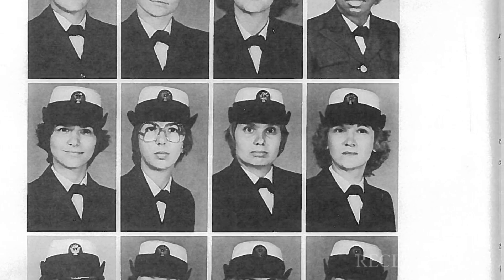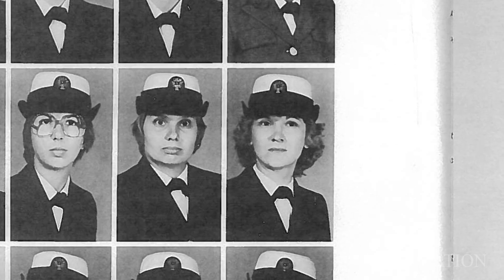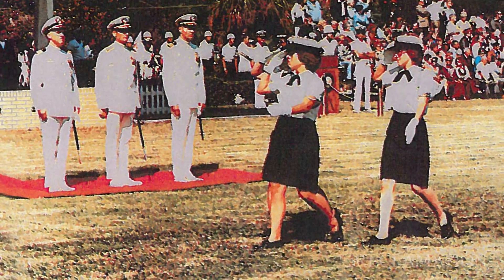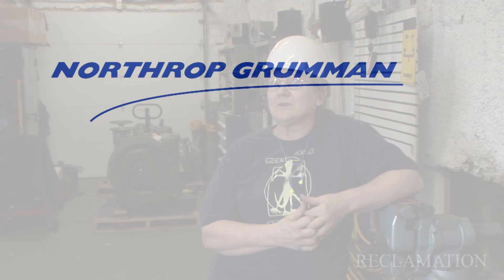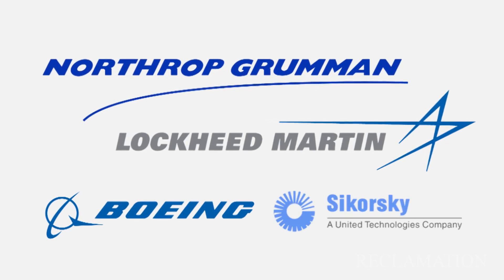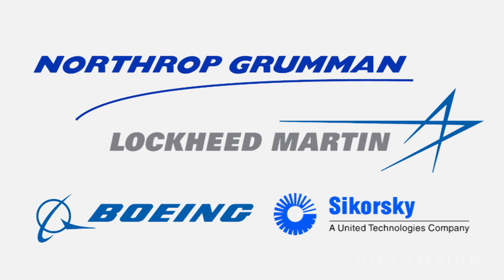In the United States Navy, I spent 16 years as an aviation metalsmith — heavy structures was my specialty. I got out, wandered the globe, got my FAA A&P license, and worked for Northrop Grumman, Lockheed Martin, Boeing, Sikorsky. And I just got tired of moving around.